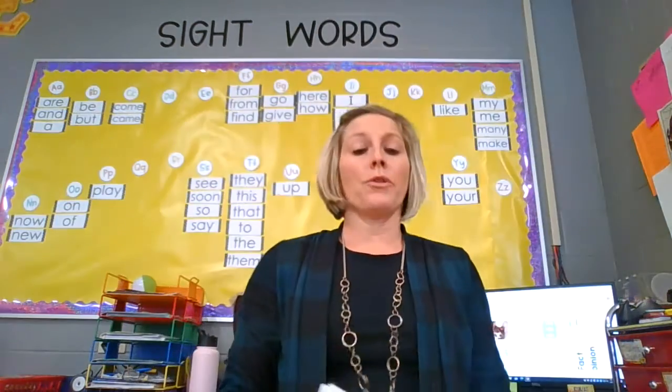Hi boys and girls, it's Mrs. Miller here again today. We're going to start with sight words. The first thing we're going to do is go through all of them. So let's go through all of our words. Here we go.